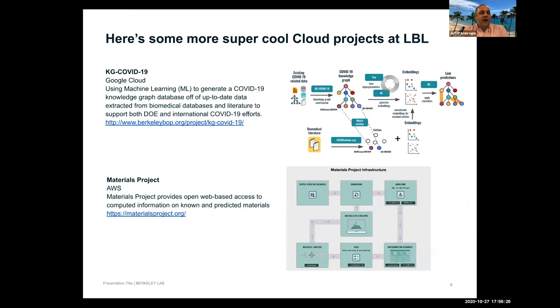There's also a knowledge graph COVID-19 project on Google Cloud, ingesting about 23,000 scientific articles to analyze existing research for potential COVID applications. Another project is the Materials Project on Amazon — a science gateway portal where users submit samples and data that get analyzed at multiple sites including Oak Ridge. The core runs on Amazon but sends jobs to other sites, requiring significant integration.